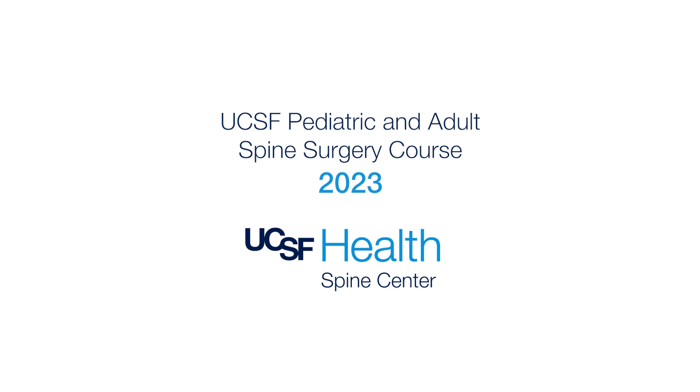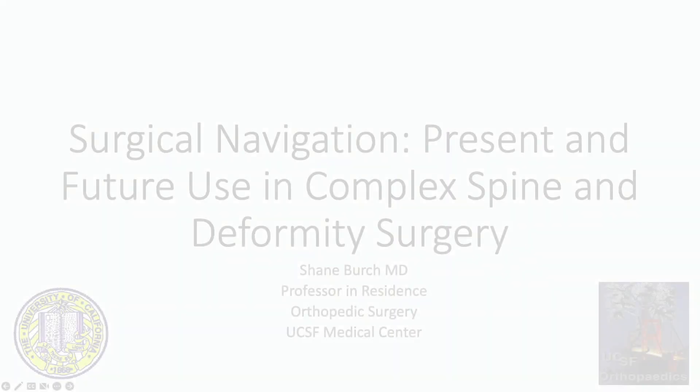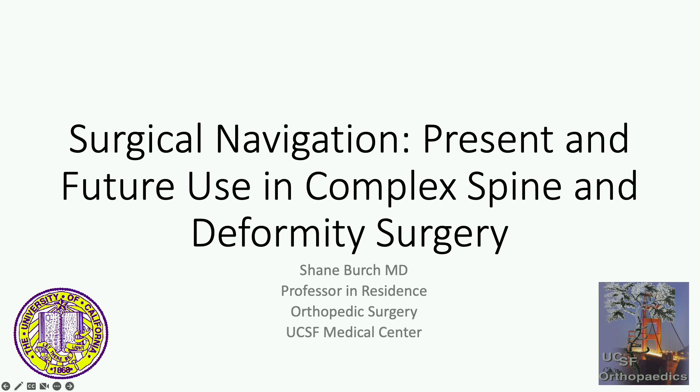Our next speaker is Dr. Birch. Dr. Birch is Professor of Orthopedic Surgery at UCSF and will be speaking about surgical navigation in complex spine surgery.